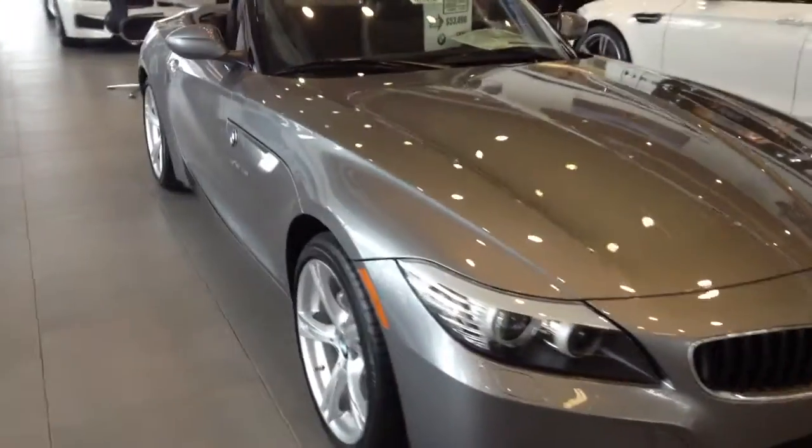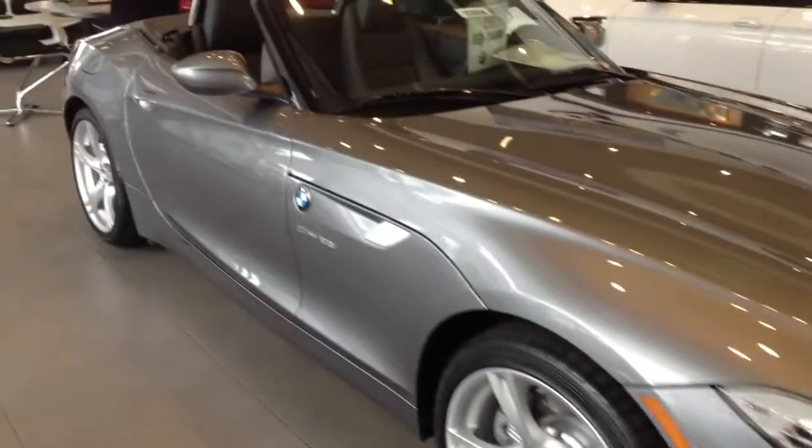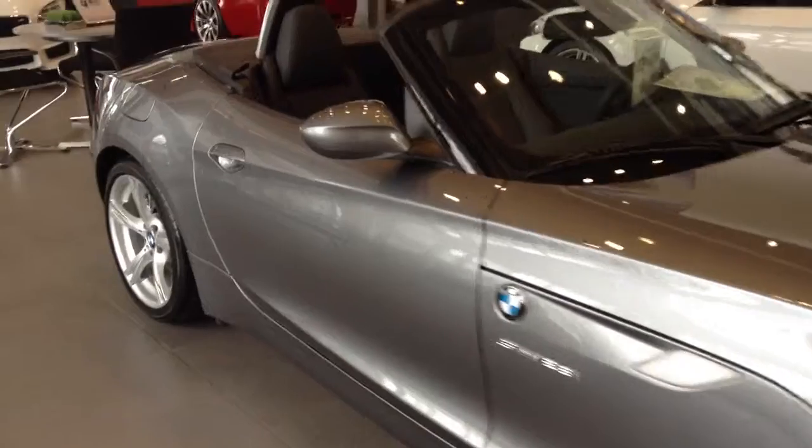As you can see, this is the space gray with black interior. This one does have the M Sport package, so a little bit more aggressive front end, rear tail, and also the wheels as well.